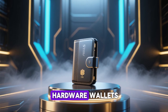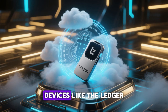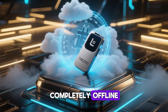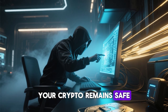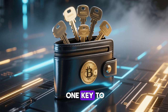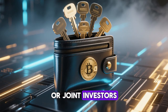Let's also touch on hardware wallets, which are ideal for serious investors. Devices like the Ledger Nano S Plus or Trezor Model T provide cold storage by keeping your private keys completely offline. Even if your computer gets hacked, your crypto remains safe. For maximum protection, some users even use multi-signature wallets, which require more than one key to authorize transactions — perfect for organizations or joint investors.